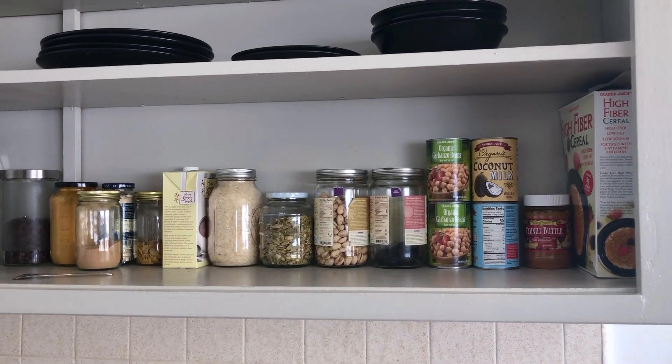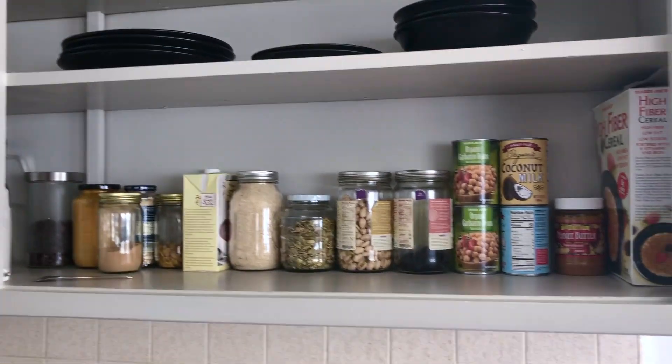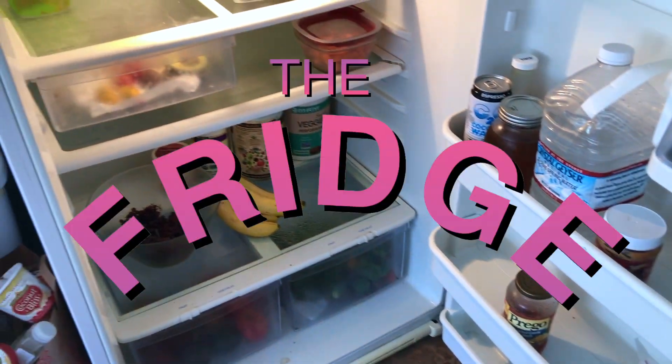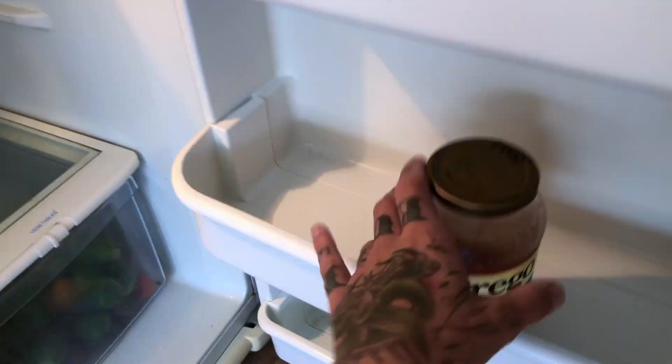That's basically it for the staples I get from the grocery store every week. All this food right here will last me at least a week. Now for my refrigerator...